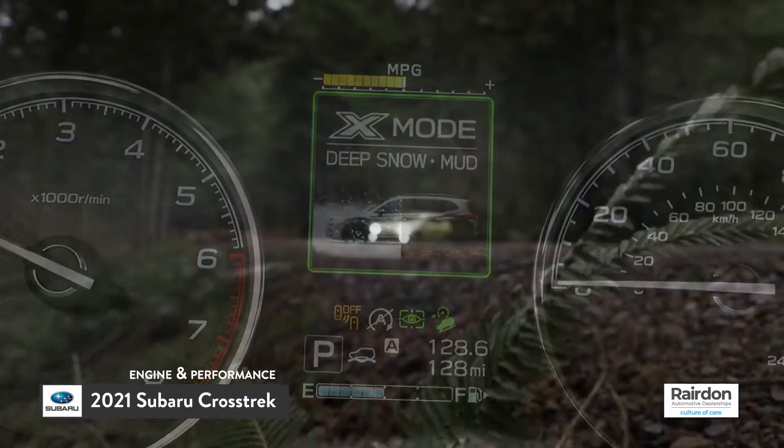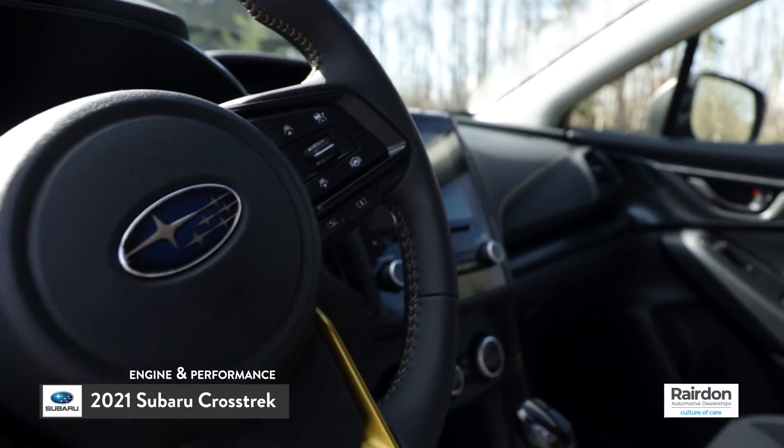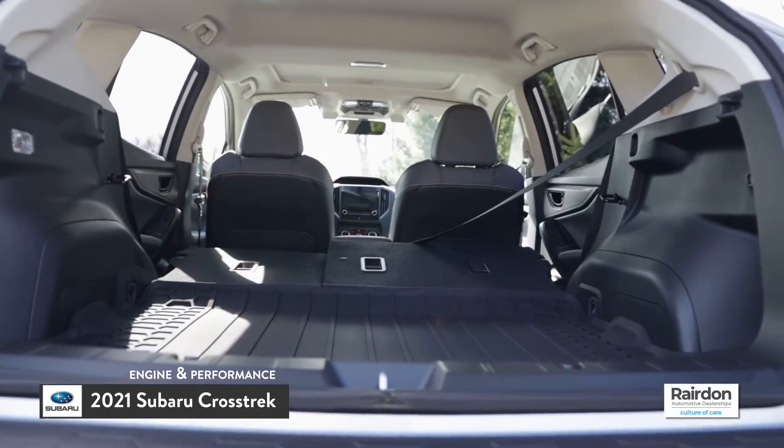During the test drive, the Crosstrek drove much as expected. The ride quality is smooth, the cabin is quiet, and its interior comfortable and spacious, with plenty of elbow room and cargo space for the whole family.